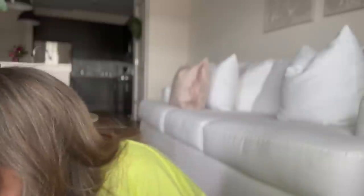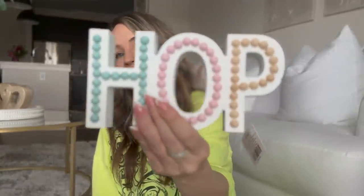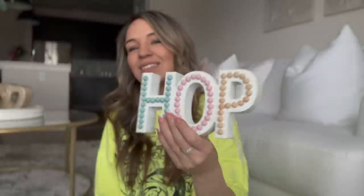I got this from Hobby Lobby. This was my one Easter thing I got. But I thought it was cute — it would be so cute in the kitchen somewhere for Easter. I'm not going to put it up with my spring stuff, but I thought this was kind of a neutral thing with a little pop of color for Easter. That would be so cute.